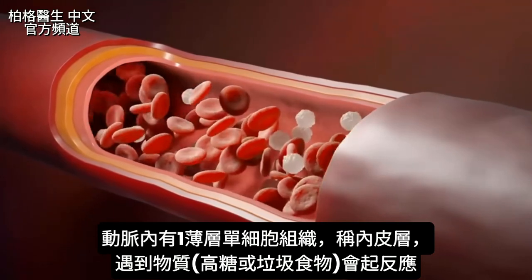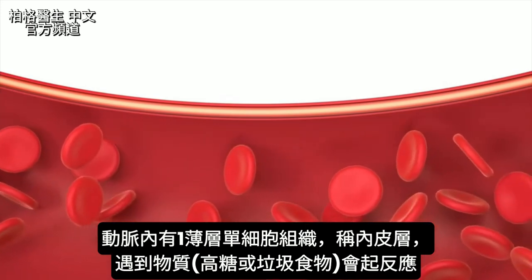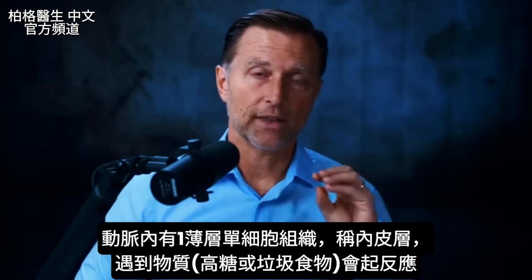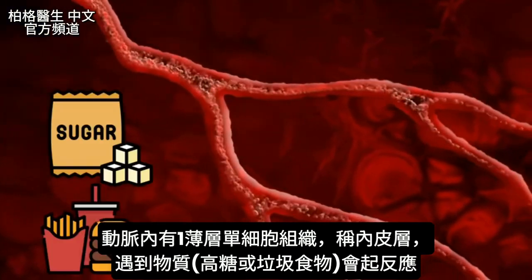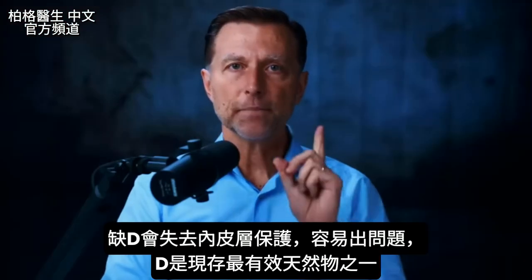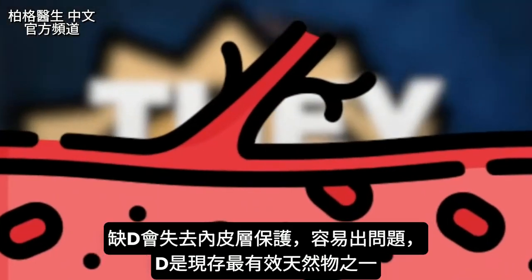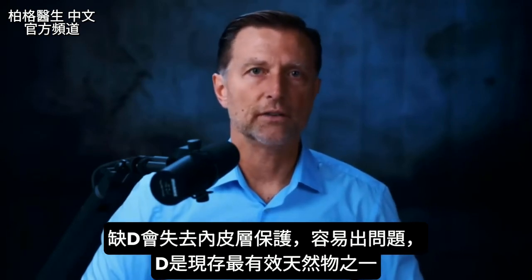If we take a look at an artery, you have a very thin single cell layer of tissue called the endothelial layer. That layer is inside the artery, constantly reacting with things in the blood — whether there's too much sugar, junk food, or whatever. If a person is deficient in vitamin D, they lose massive protection for that little layer of cells.